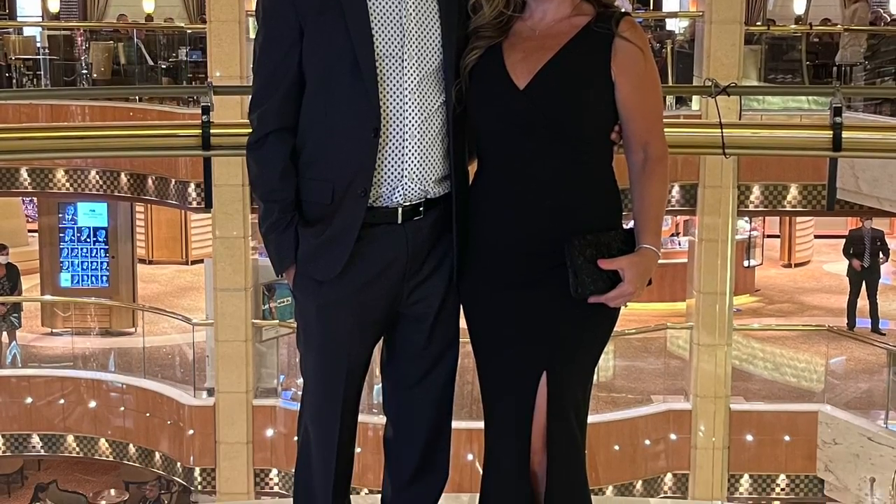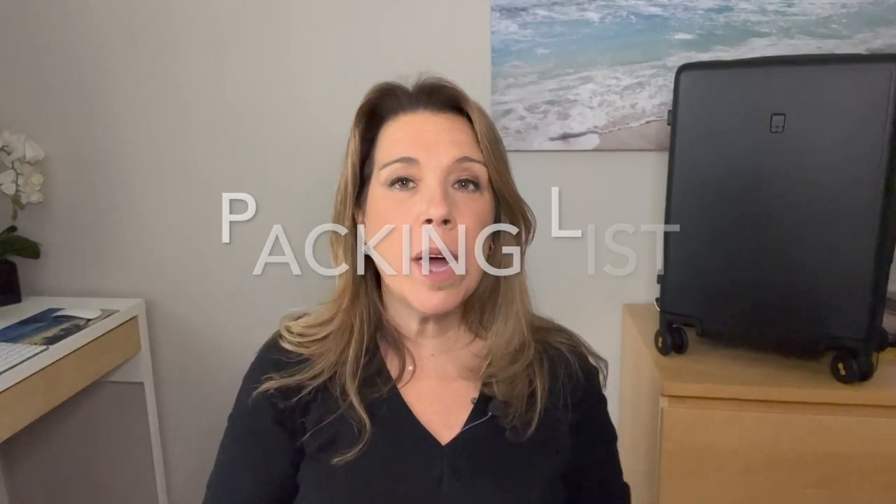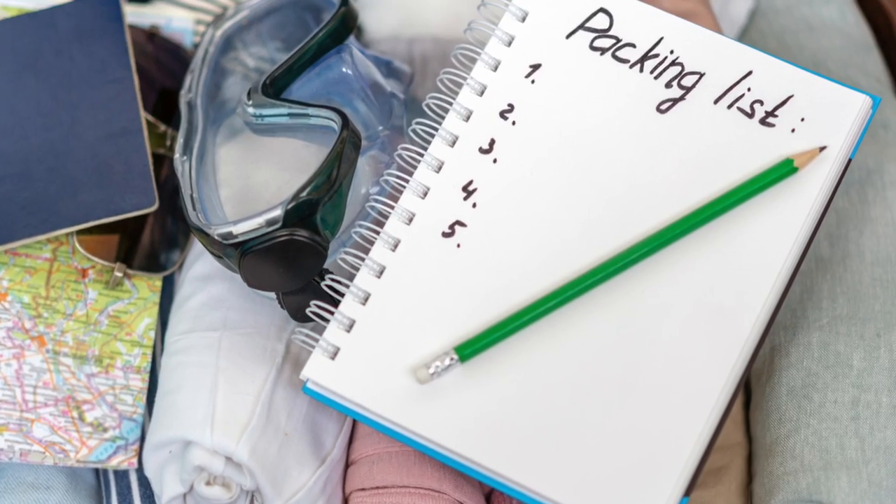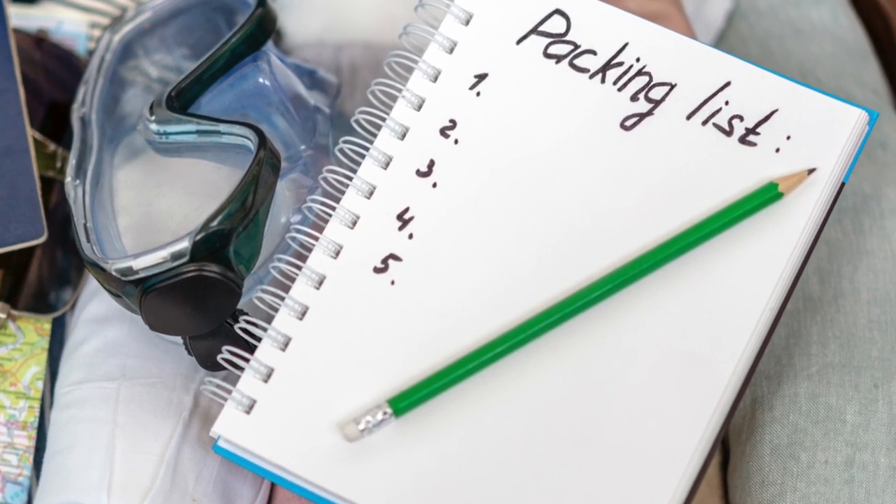You also want to know your cruise line's dress code. Number two, make sure that you have a packing list. That's going to help you keep on track with everything you're bringing, and also help you whittle down some things you might not need for this particular cruise.